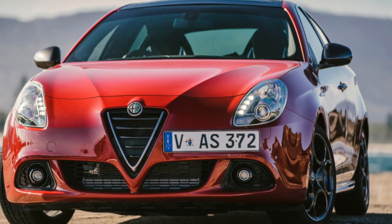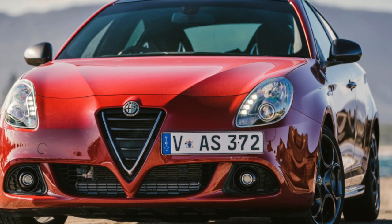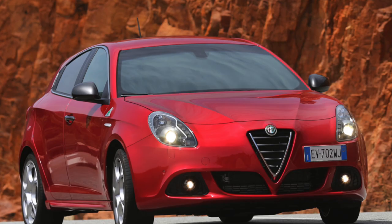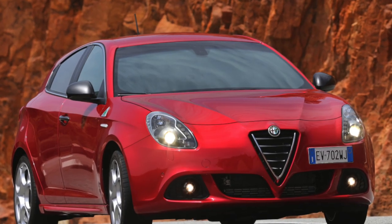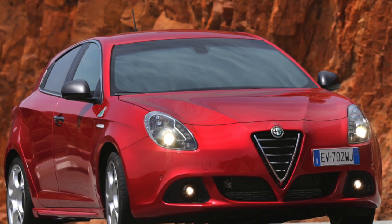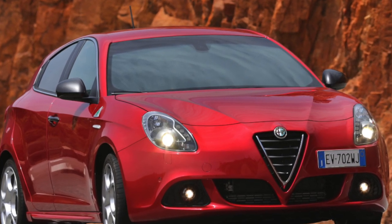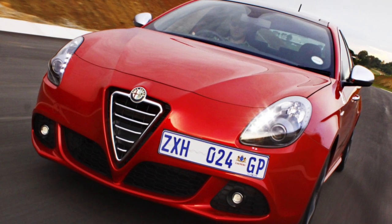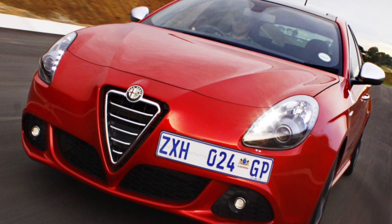The first appearance of the Giulietta took place in 1954 at the Turin Motor Show, and production lasted from 1954 to 1965. The first coupe cars were produced under the name Giulietta Sprint. In the spring of 1955, the Giulietta Berlina sedans went on sale, and in the fall of the same year, the Giulietta Spyder convertibles.